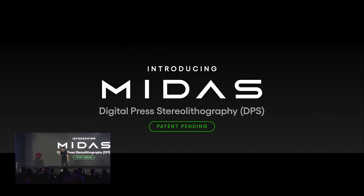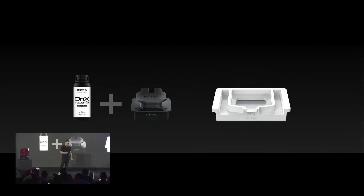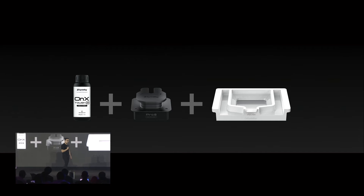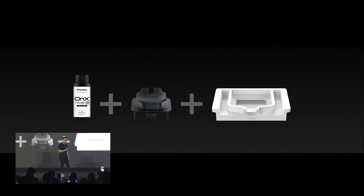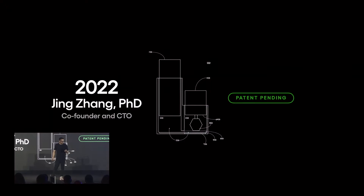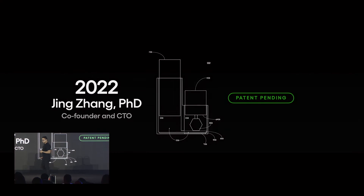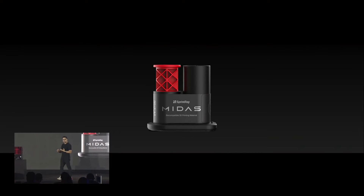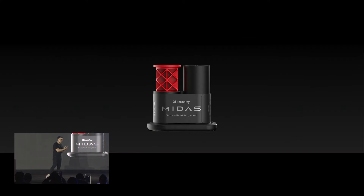Midas combines resin, platform, and resin tank all into one genius idea coming out of Jing's brain — the inventor behind everything we do. This breakthrough technology combines everything into one thing. This is the capsule. This tiny thing embeds everything into itself. To some extent, you could say the 3D printer itself is this capsule — everything is here.